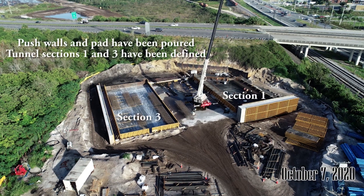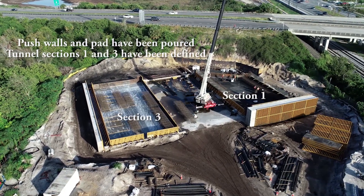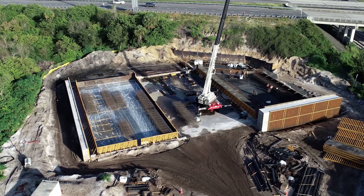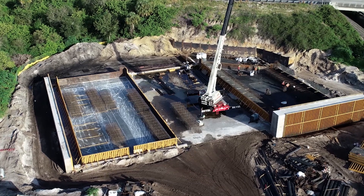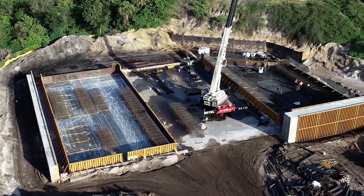It was October 7th before I got back to the build site. By then the floor and push walls had been poured with concrete. Sections one and three are being built. Section three has some sort of plastic to keep its floor separate from the build floor, while section one is farther along with plenty of rebar being put down for its floor.